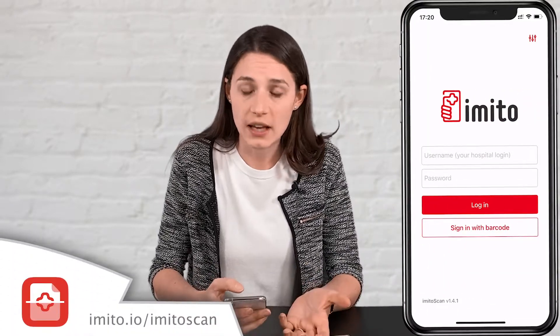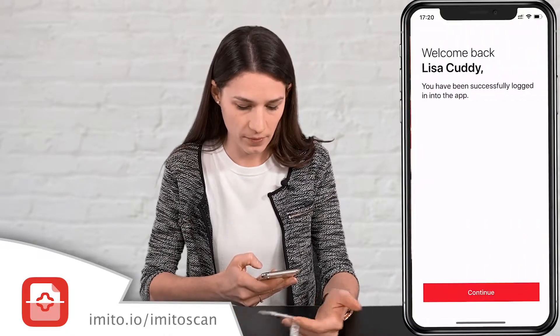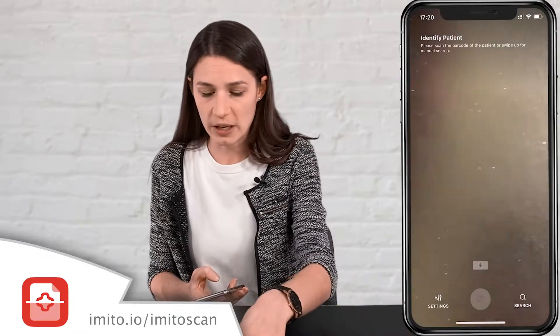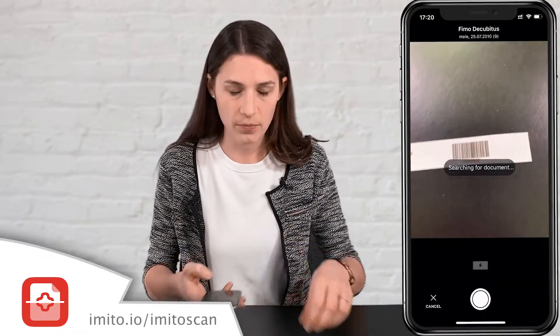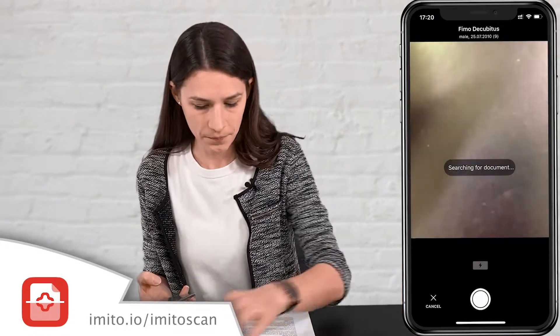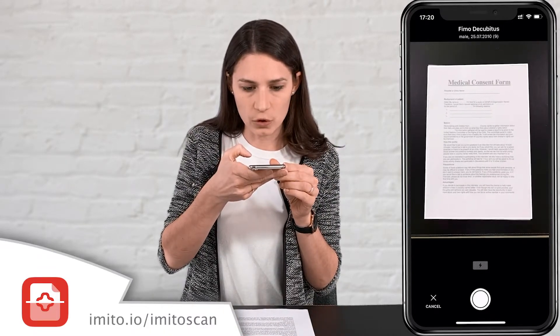I'm unlocking Imitoscan with my employee badge and then I identify the patient by scanning the patient's barcode. Now I just place the document on a table and let Imitoscan detect the first page.